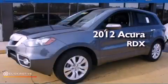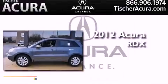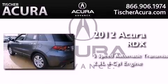This is a certified pre-owned 2012 Acura RDX. This crossover has a five-speed automatic transmission and an inline four-cylinder engine.